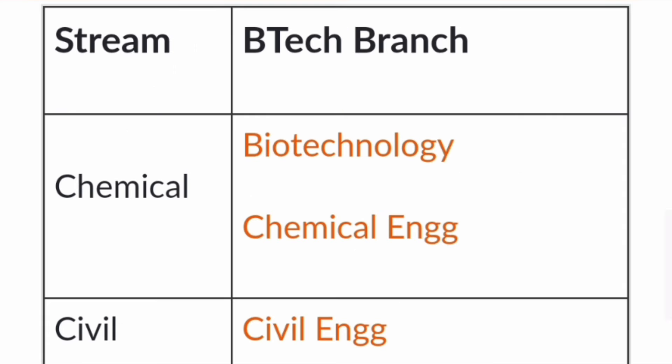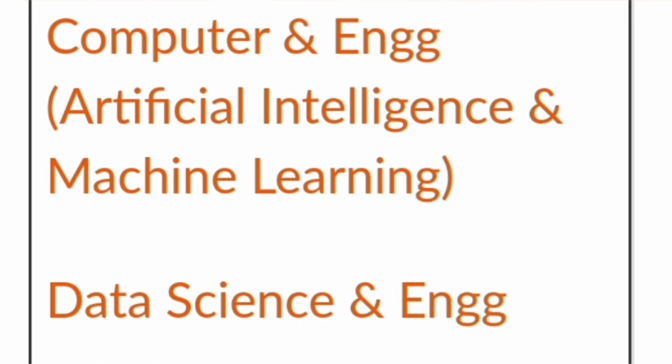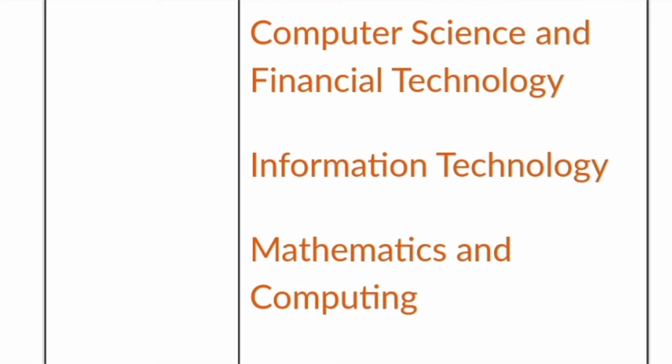Under the chemical department, there are two courses: biotechnology and chemical engineering. Civil engineering department offers civil engineering BTech. There is also computer and communication engineering, a mix of computer and electronics fields. Then there is Computer Science and Engineering (CSE), one of the most sought-after branches, along with CSE specializations in Artificial Intelligence and Machine Learning, Data Science and Engineering, and a unique branch called Computer Science and Financial Technologies — useful for those targeting fintech startups, UPI, or wallet companies. Information Technology and Mathematics and Computing are also available.